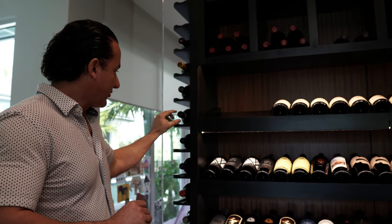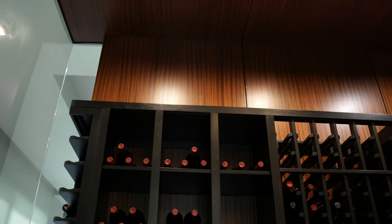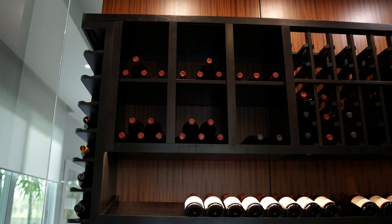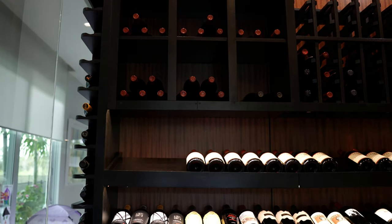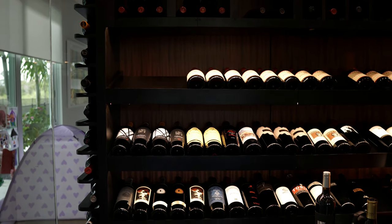We have some cubicles — or what we call cubbies — as well. You could put some case storage in there, or you can just put the bottles in. As you can see, we have the reveals again with the lighting coming down. This is something unique that we're starting to do a lot more of.